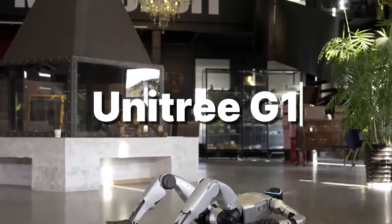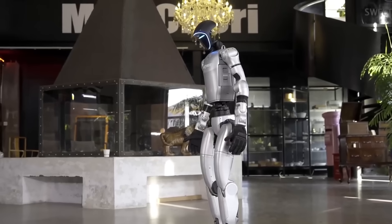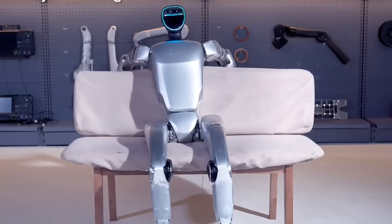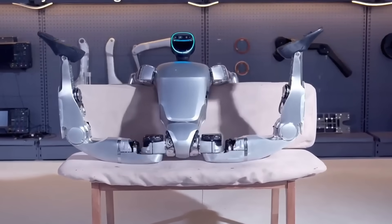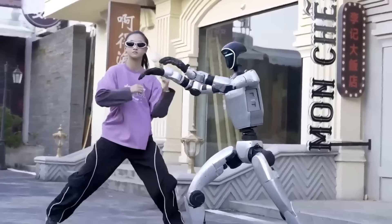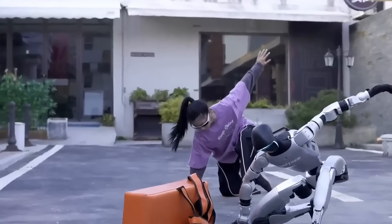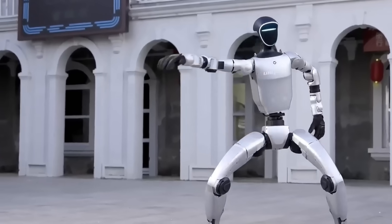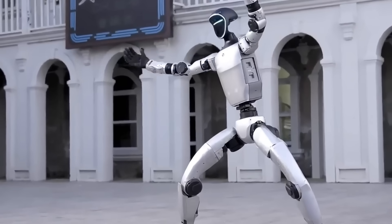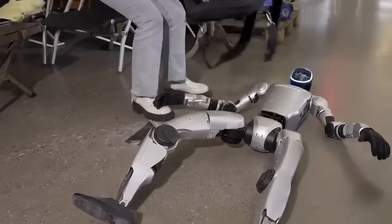Number 8: Unitree G1. We start with a robot that proves you don't need deep pockets to witness the future of robotics. At just 1.32 meters tall and priced around $16,000, the Unitree G1 looks almost harmless, like a compact assistant built for labs and classrooms. But the moment it starts running, everything changes. Powered by up to 43 degrees of freedom, the G1 moves with a smoothness you don't expect from a budget robot.